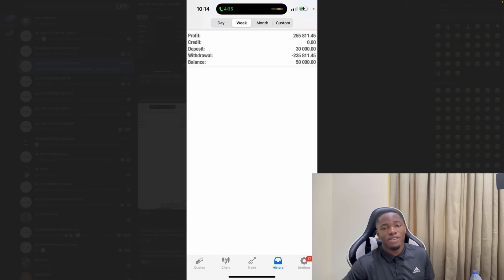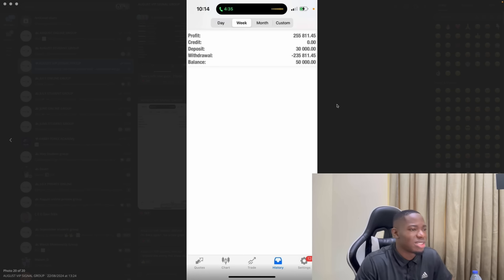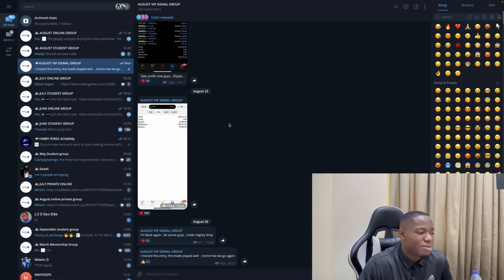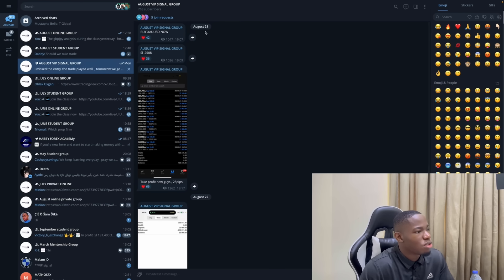This week I haven't taken any trade because I haven't seen a good opportunity. I actually saw some but missed a couple, so I just let it go and focus on the next opportunity. It's Tuesday and there's no trade yet, so I'm just patiently waiting. Let me quickly review the trades we took and how I was able to make that money.